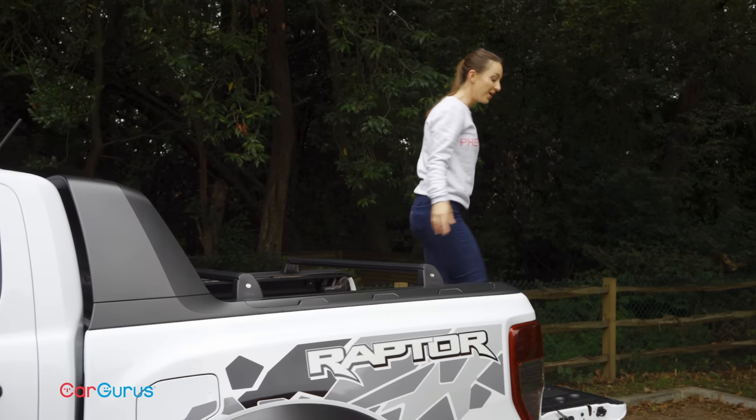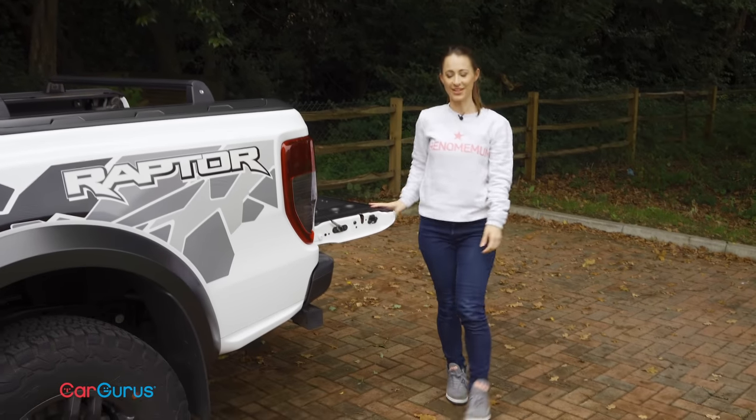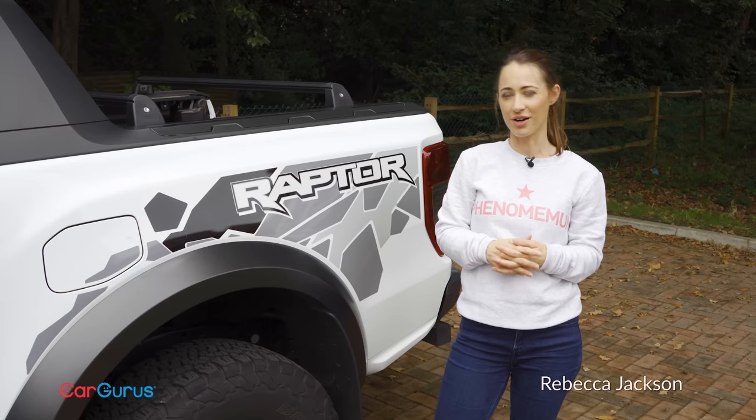You can think of the Raptor as a souped-up version of Ford's best-selling Ranger pickup truck. It kind of plays a similar role as RS does for the Focus. It's also the UK's only real performance pickup truck.